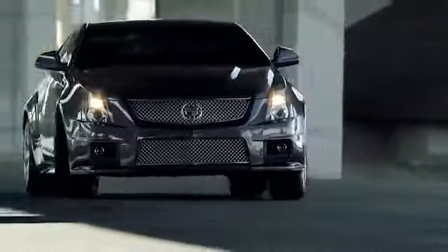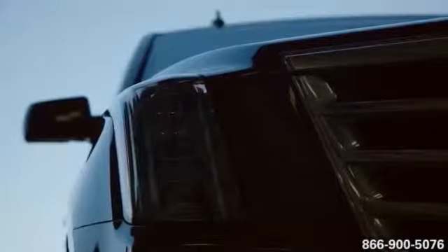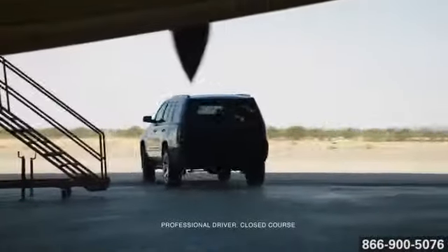Here's the new Cadillac for you. Introducing the next generation 2015 Escalade — a crown jewel of Cadillac, cut and crafted to form.